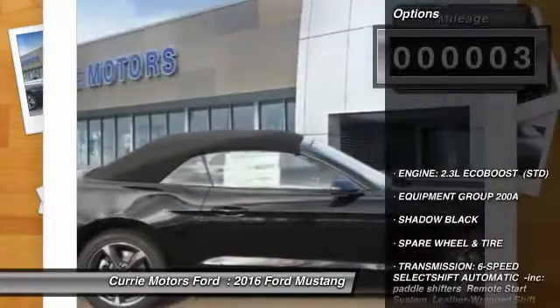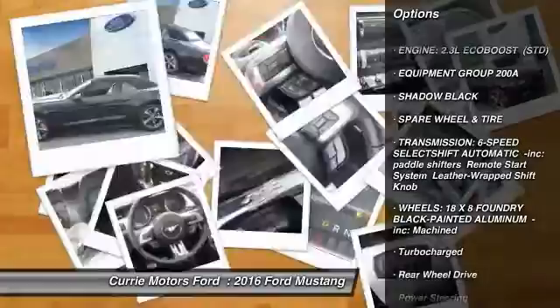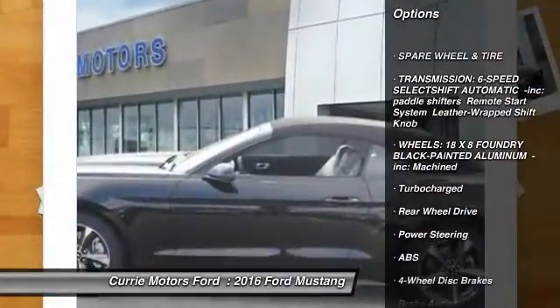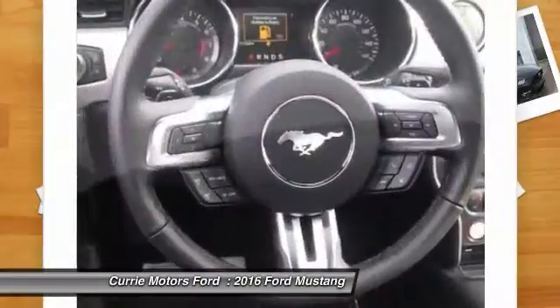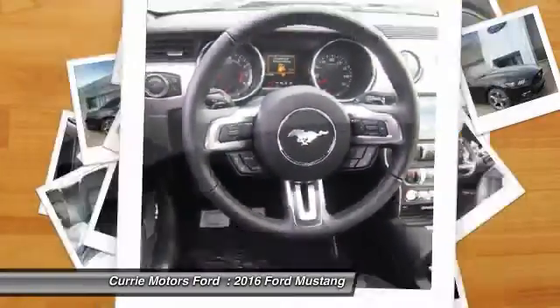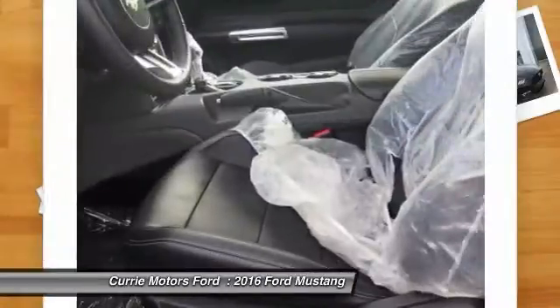Here are some of this vehicle's great options: traction control, power passenger seat, anti-lock braking system, steering wheel audio controls, keyless entry, backup camera, stability control, Bluetooth, leather-wrapped steering wheel, and adjustable steering wheel.